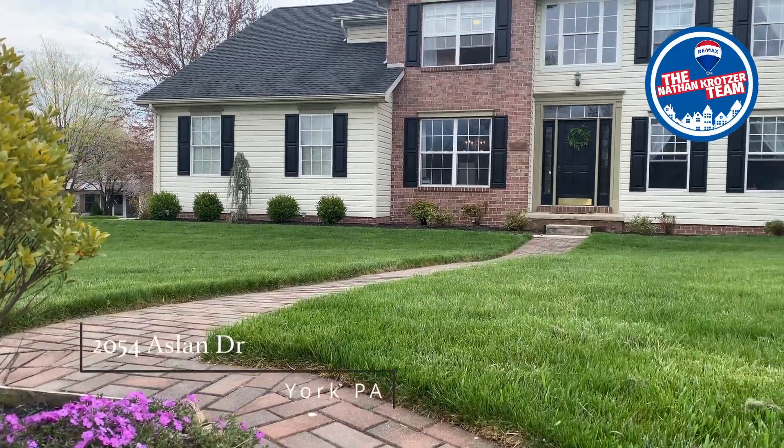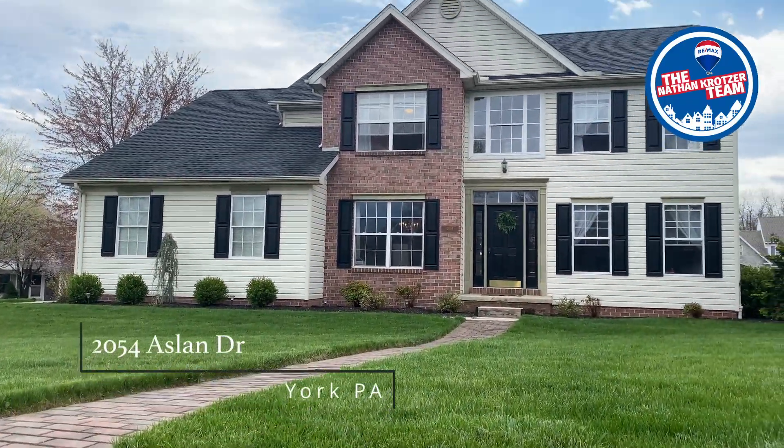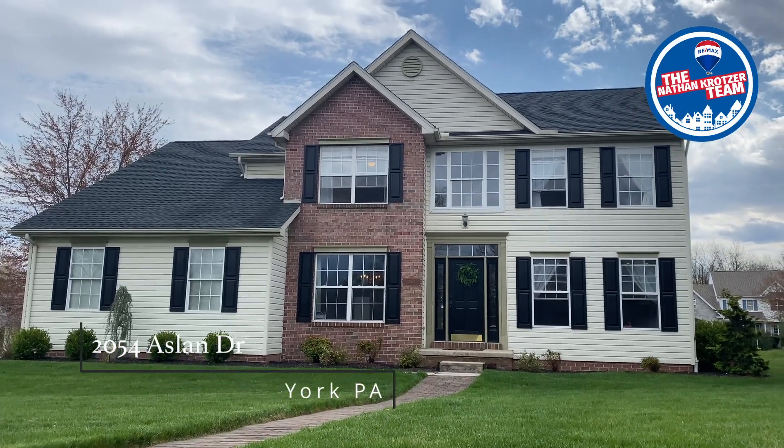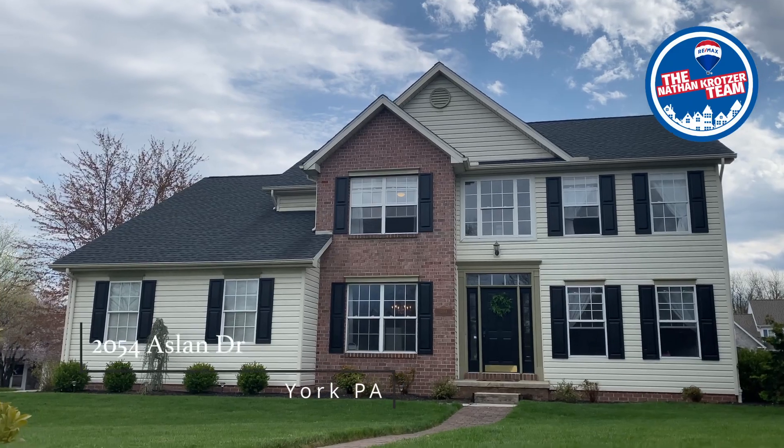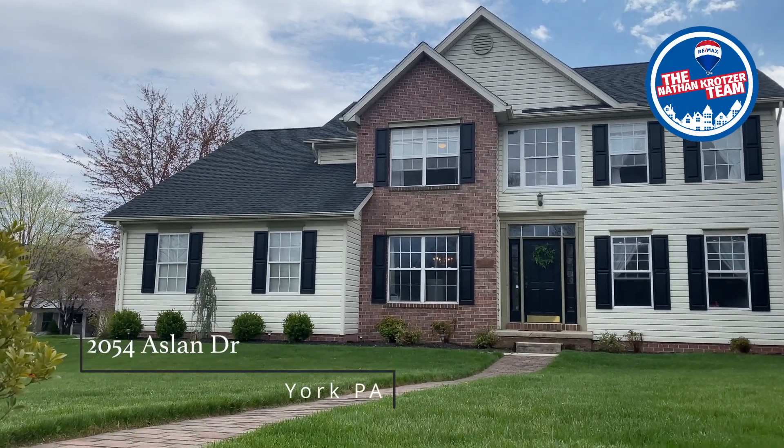When you're buying a home, you're also buying into the neighborhood and the lifestyle. Aslan Heights is a neighborhood where you might take walks with neighbors who become friends, a neighborhood where your children learn to ride bike, or a neighborhood where your children make their childhood friends.